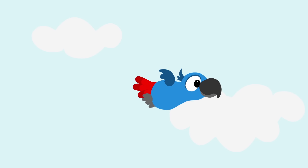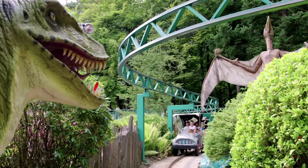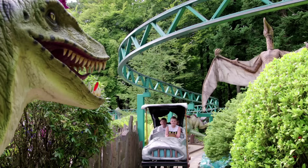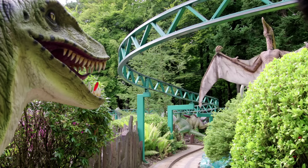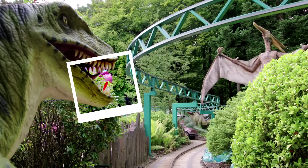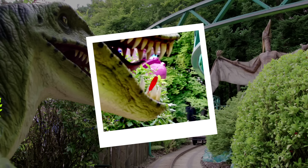Kijk, daar vliegt Peppa. Ze verliest een prachtige rode veer. Waar is mijn veer? Wil jij hem voor mij zoeken? Can you find it for me? Waar is de veer gebleven? Goed kijken hoor. Als je het veertje ziet, mag je hem aanwijzen. Gevonden! Daar is het veertje van Peppa. Oh yes, I knew it.